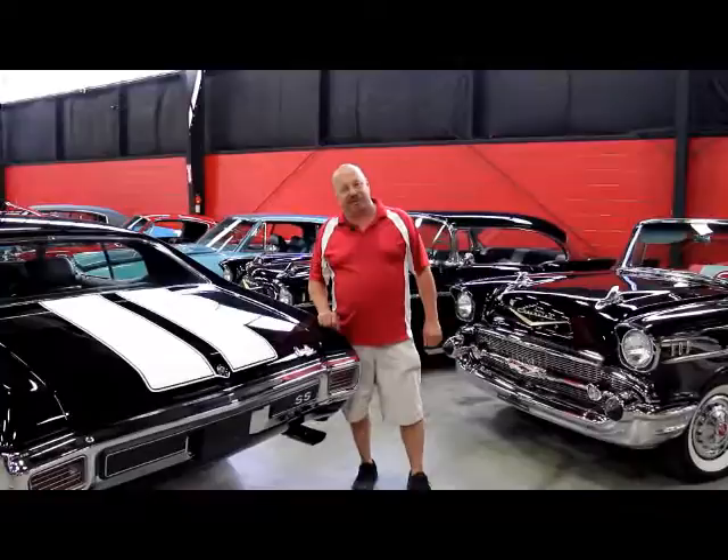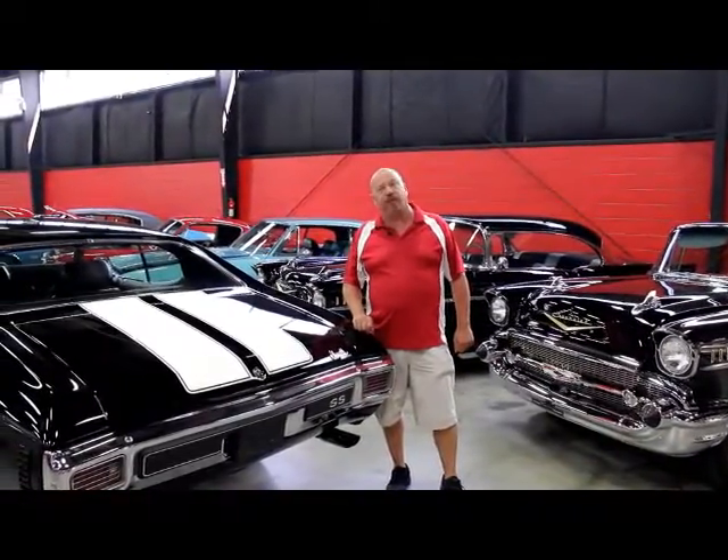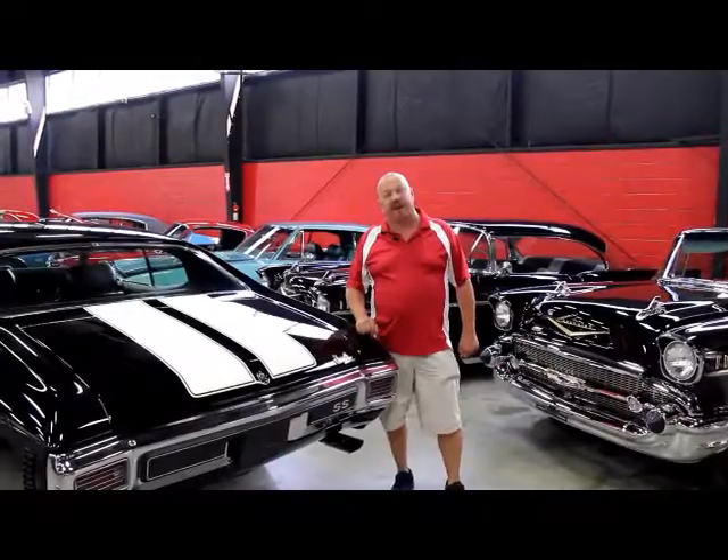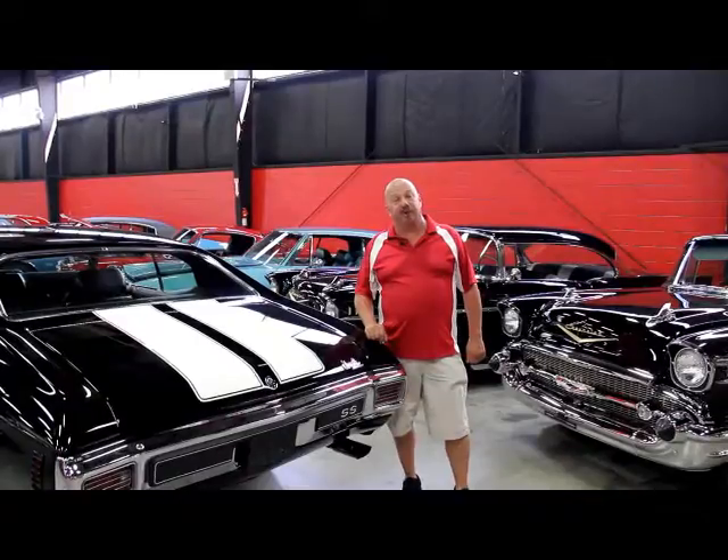Hi, it's Greg at Vanguard Motor Sales. Today we're going to be showing you a gorgeous 1940 Ford pickup truck Restomod. This baby's got a Corvette rear end and it's absolutely gorgeous.